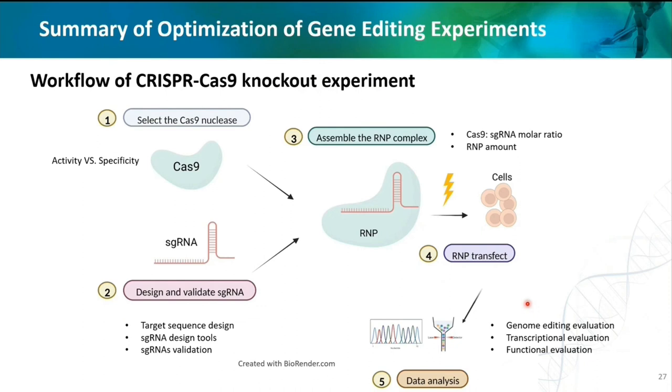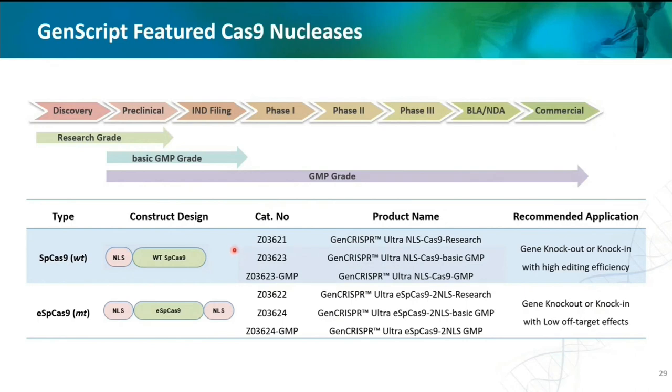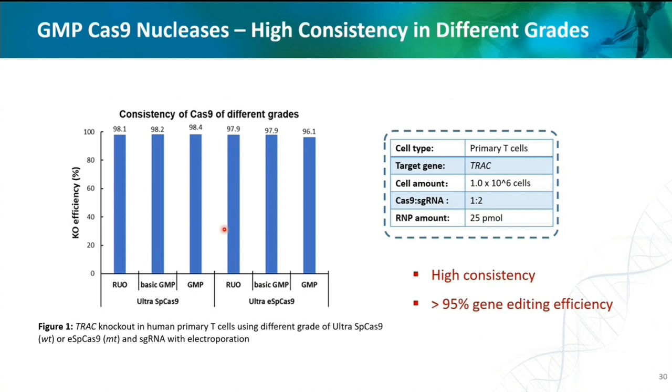With all these elements discussed, we have worked through the workflow step-by-step and discussed the key points for each. In the last section, we give you the GenScript solution for high gene editing efficiency. In GenScript, we have two Cas9 protein nucleases: one is the widely used wild-type spCas9, and the other is the mutant eSpCas9 developed by the Feng Zhang group. Both proteins are provided in three grades — from RUO to GMP — satisfying your needs at different levels. When knocking out the TRAC target in primary T-cells, we achieve up to 95% gene editing efficiency with both proteins in all three different grades. They have very high activity and the results are very consistent.